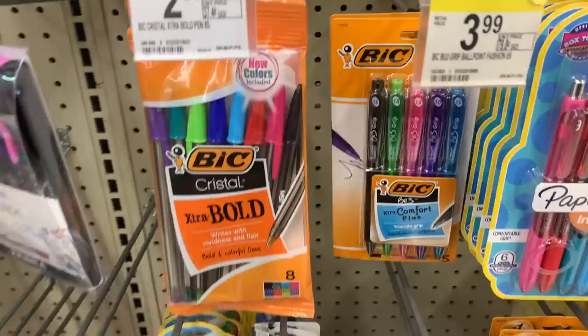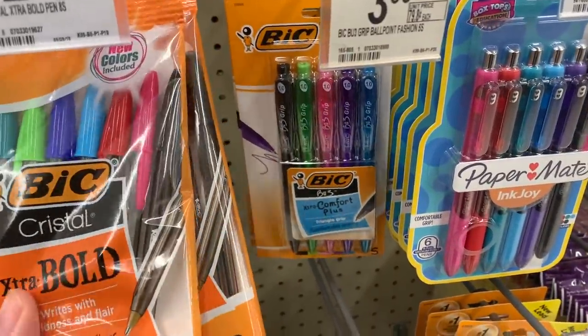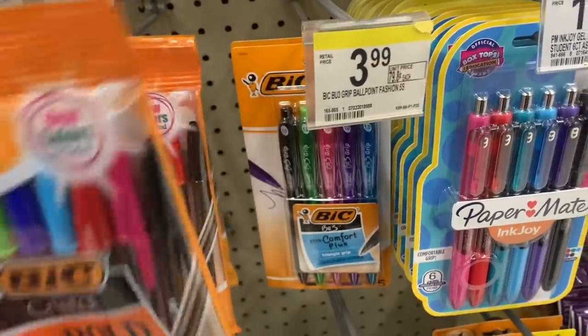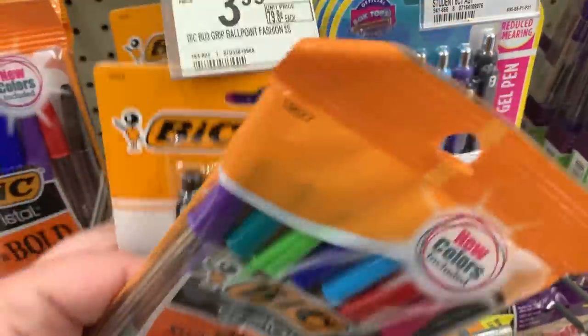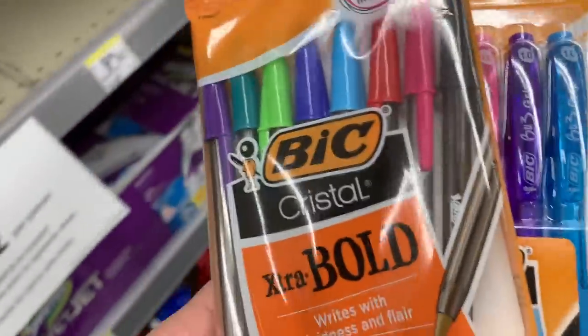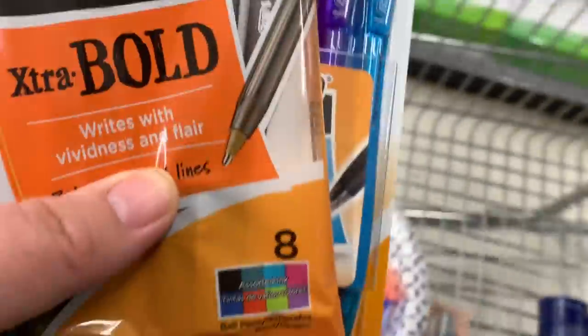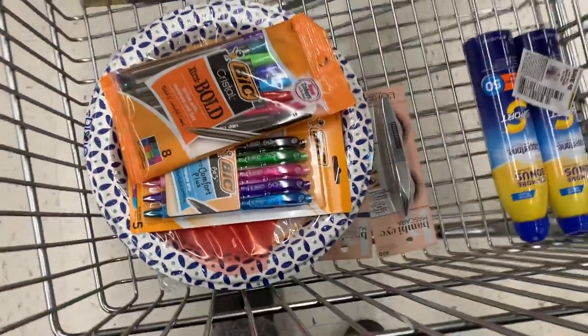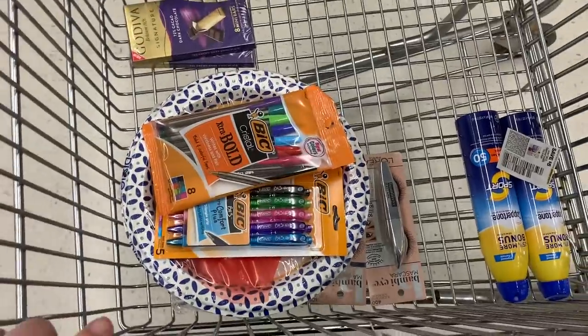Then we got the Bic items — I'm going to grab one for $2.99 and one for $3.99. And then we got a massive $5 off of two digital coupon making these just $0.99 a piece. Now if you get the $2.99 pack then they'll be $0.49 a piece, but you go with what you like.